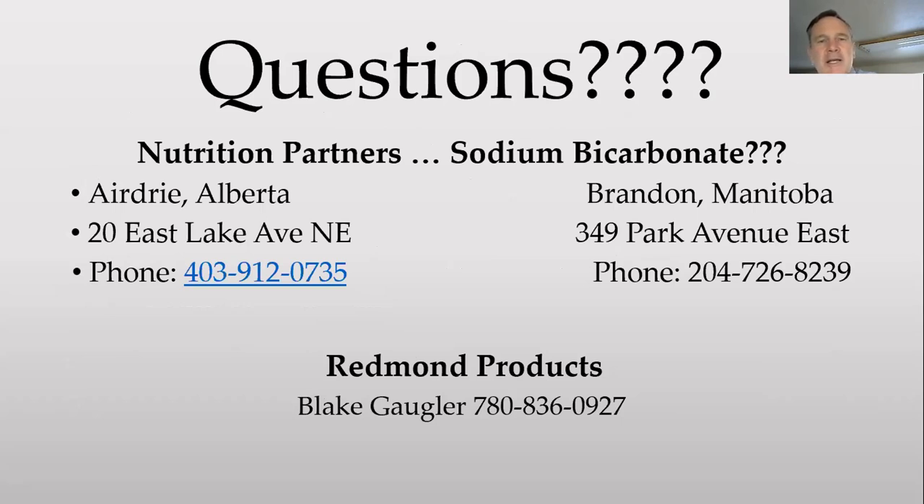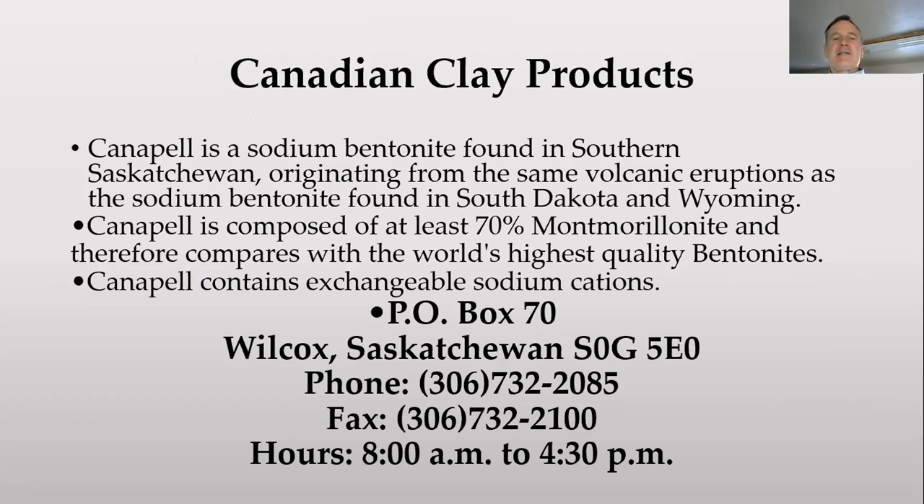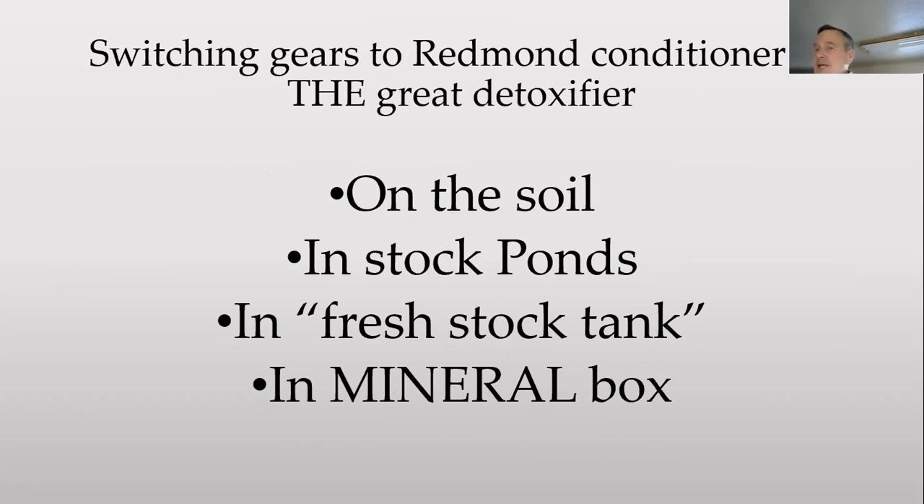We looked up where you could get some of these things in Canada. Blake has the Redmond products. For sodium bicarbonate, we couldn't really track this all down, but they're your neighbors up there. If you want me to talk to them, my number will be at the end of this. The other place we found a clay product very similar to the Redmond conditioner is in southeastern Saskatchewan — it's a Canadian product, and the freight would be much less.